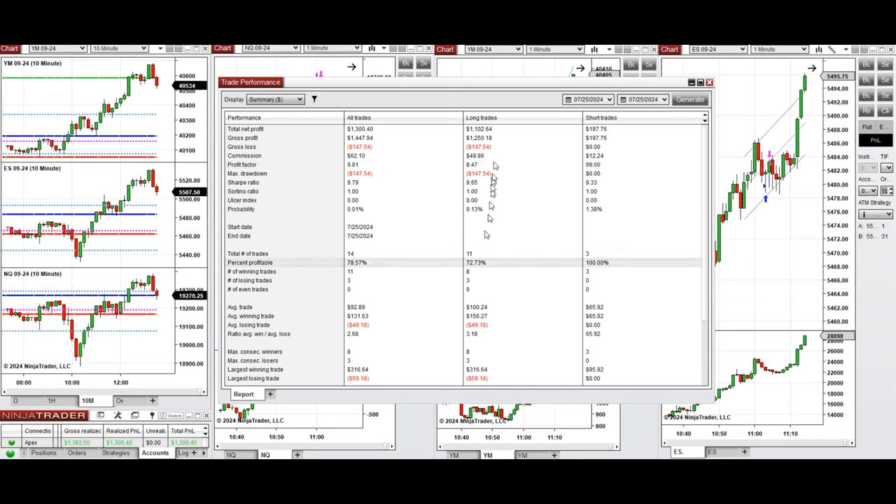The account showed a profit factor of about 10, coming from a win rate of 78%. Of that, 72% was from long positions and 100% from short sell positions. The average win-to-loss ratio was about 2.68. The largest winning trade was $316 and the largest losing trade was $59.